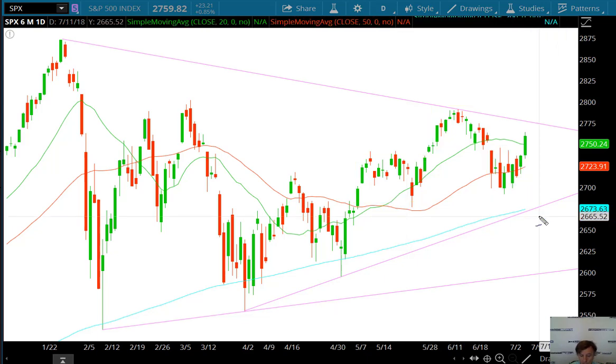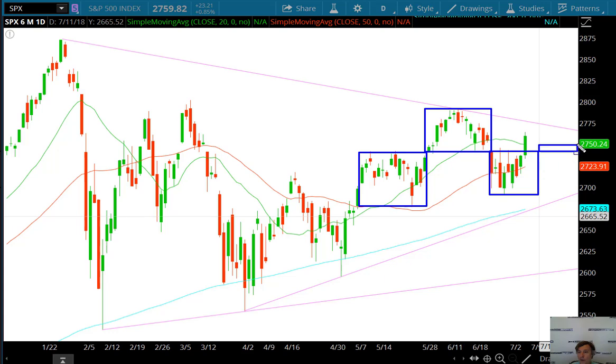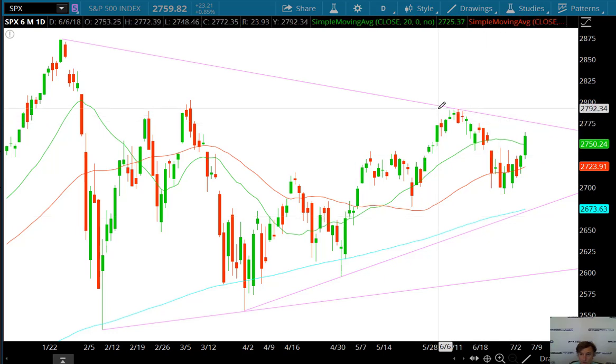Whenever you have a range breakout, your target is the distance of the range. This range here turned into this range here, and notice the boxes are relatively equal. So we should be able to add 55 points on, giving us another box of about the same height. We're looking at a target in the S&P that takes us to the 2,800 area.